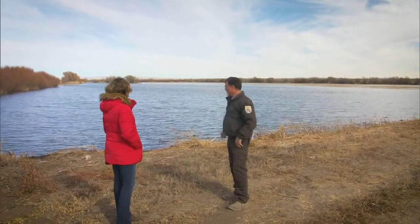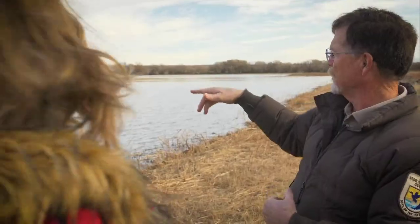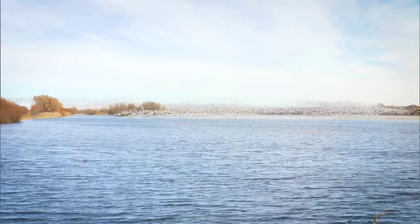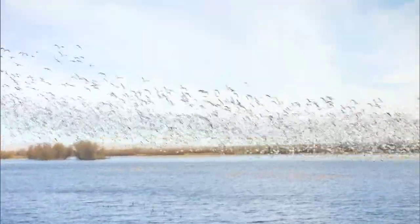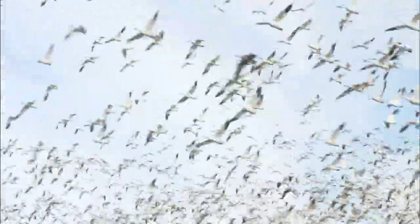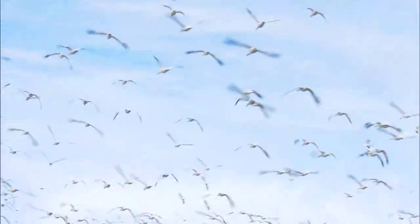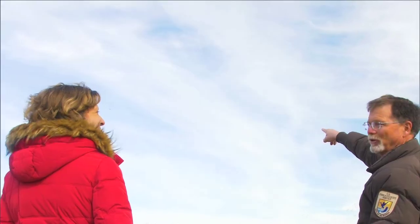What we have over here is about 30,000 to 40,000 snow geese on one of our wetland units. When they're sitting like this, if a bald eagle flies over, the whole 30,000 of them will get up and fly around — there's just a big tornado of birds. There they go. There's your eagle right there. See the bald eagle right there?